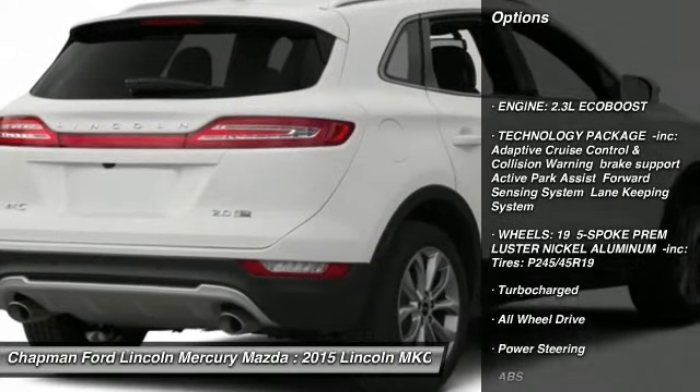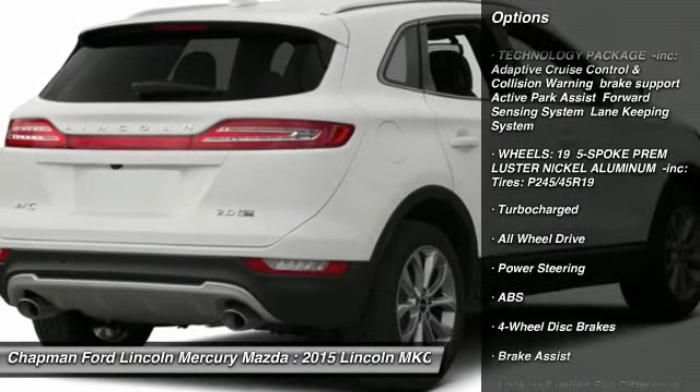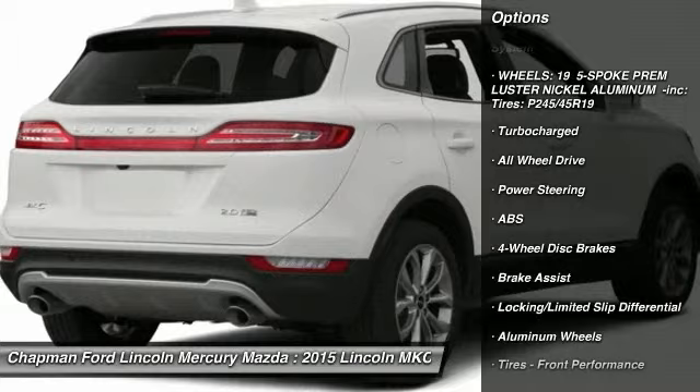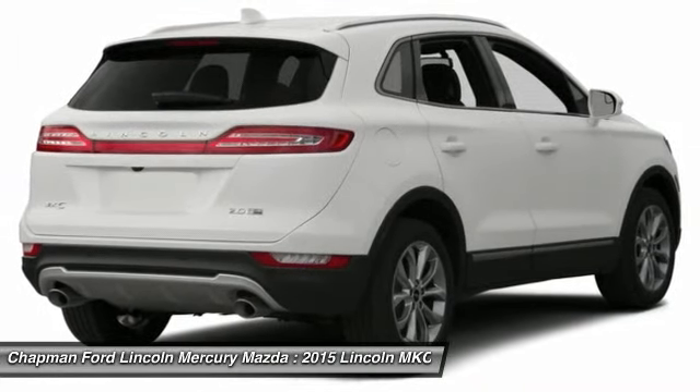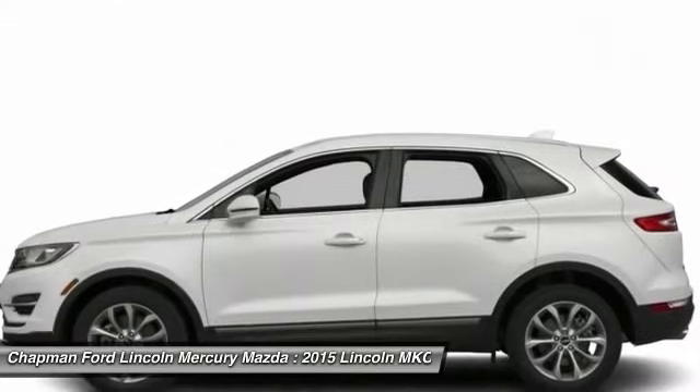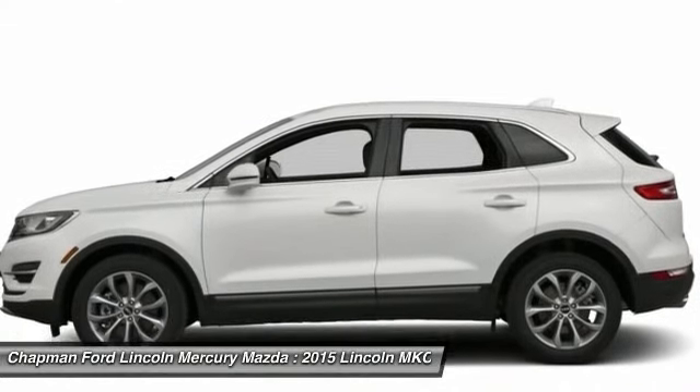Anti-lock braking system, all-wheel drive, power passenger seat, steering wheel audio controls, adjustable steering wheel, power steering, four-wheel disc brakes, aluminum wheels, keyless entry, cruise control.